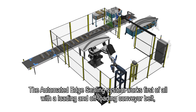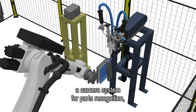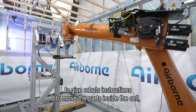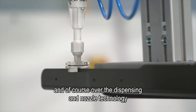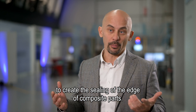The automated edge sealing system works first of all with a loading and offloading conveyor belt, a camera system for parts recognition, a program that is automatically generated on the fly to give robots instructions to move the parts inside the cell, and of course the dispensing and nozzle technology to create the sealing of the edge of composite parts.